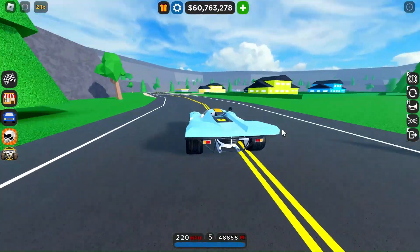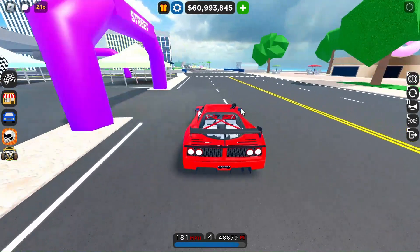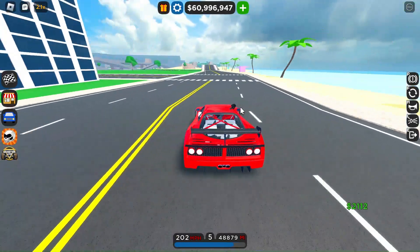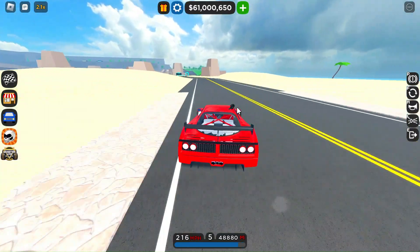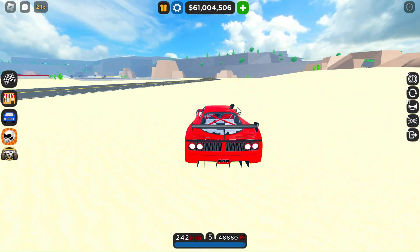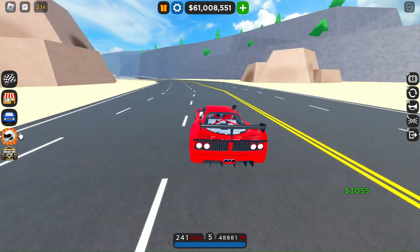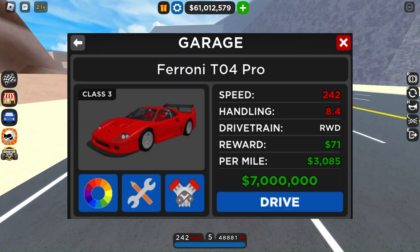Now on to the next one, and one of my favorite cars in existence — the Ferrari F40 LM. This car is nearly perfect: it sounds epic, it looks epic, it's cheap, it's fast, and it handles epically. I'll show the stats now.